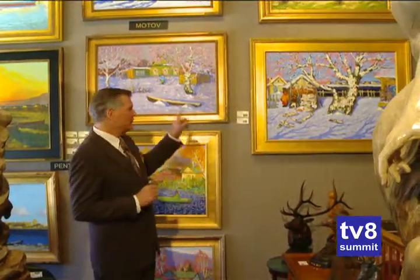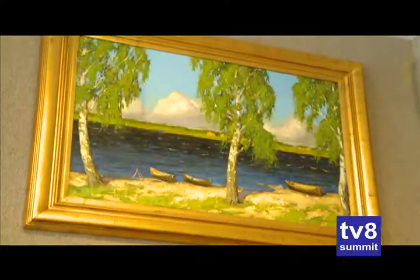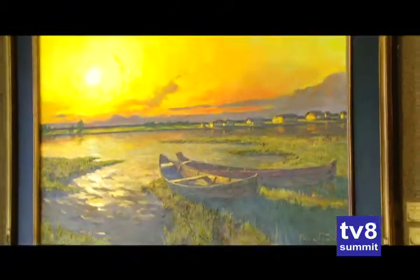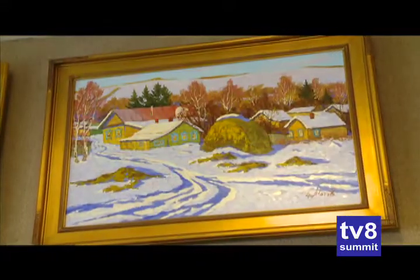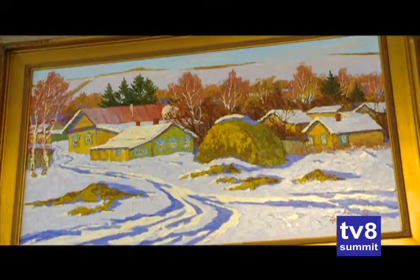When people come into the gallery, sometimes they really like to see color — rich, strong color. And these two artists paint with really bright colors: Pincha and Motov. Both of these artists are from the Black Sea area, a very emotional, straightforward bit of artwork that portrays how they feel about the southern part of Russia.